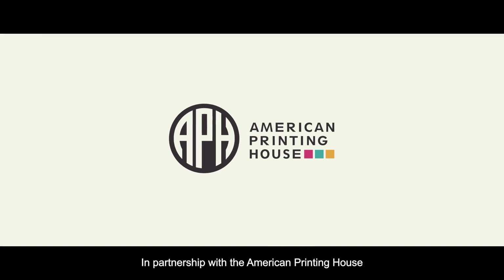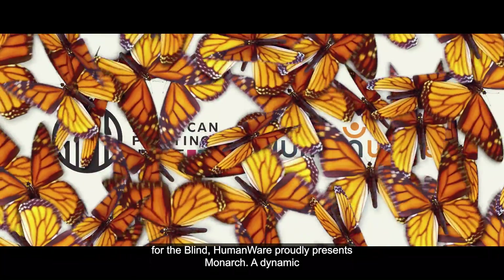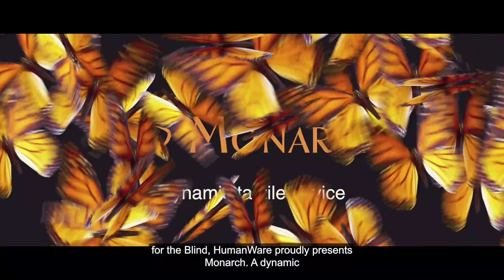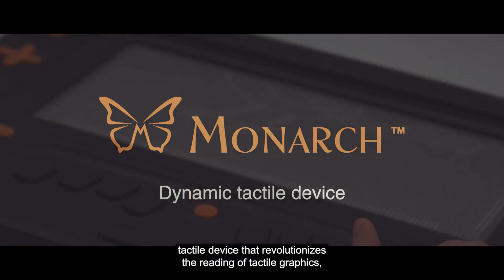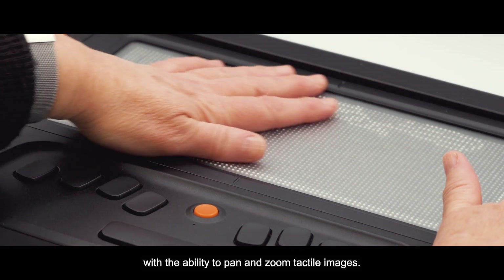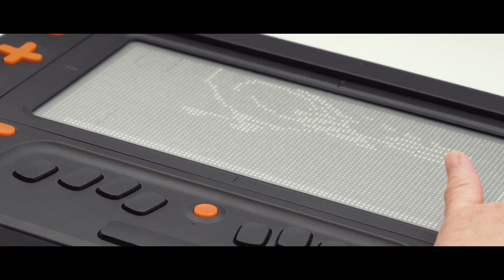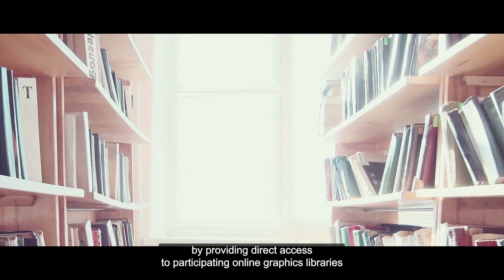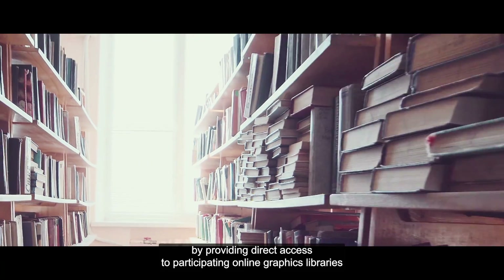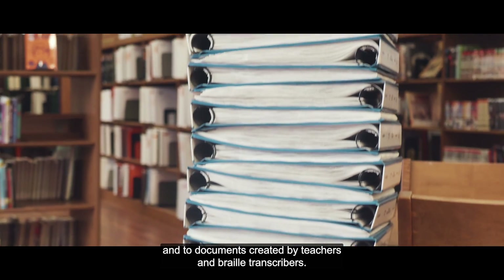In partnership with the American Printing House for the Blind, HumanWare proudly presents Monarch, a dynamic tactile device that revolutionizes the reading of tactile graphics, with the ability to pan and zoom tactile images. Monarch empowers users to further explore the world around them by providing direct access to participating online graphics libraries and to documents created by teachers and braille transcribers.